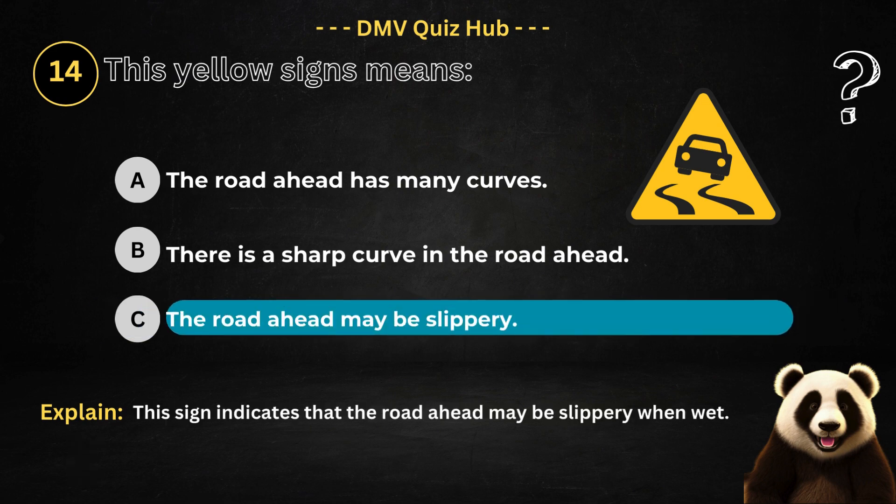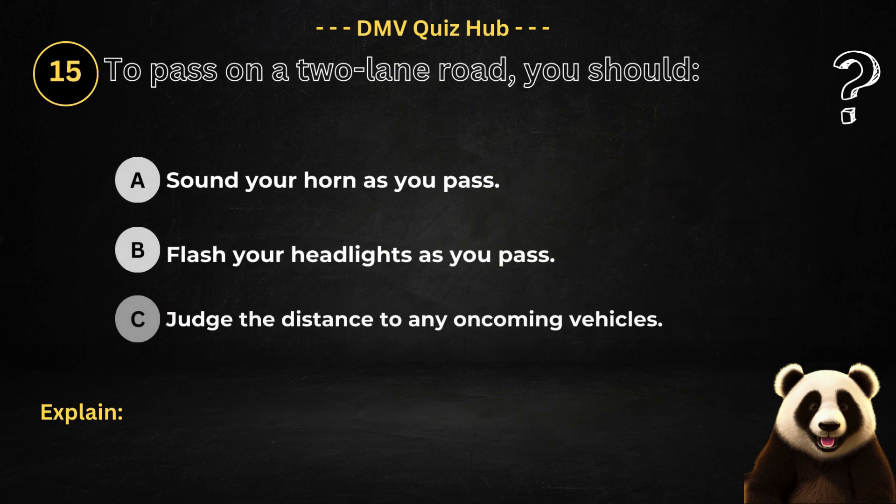The correct answer is option C. Because this sign indicates that the road ahead may be slippery when wet.